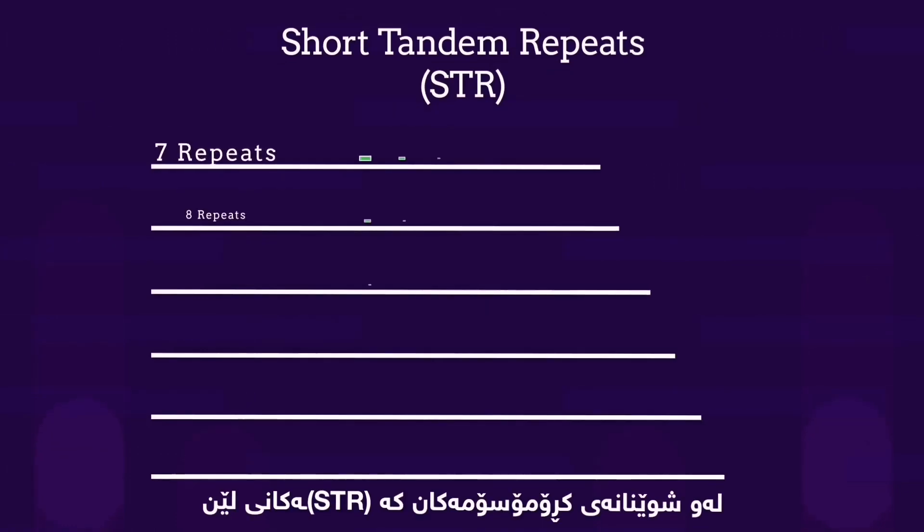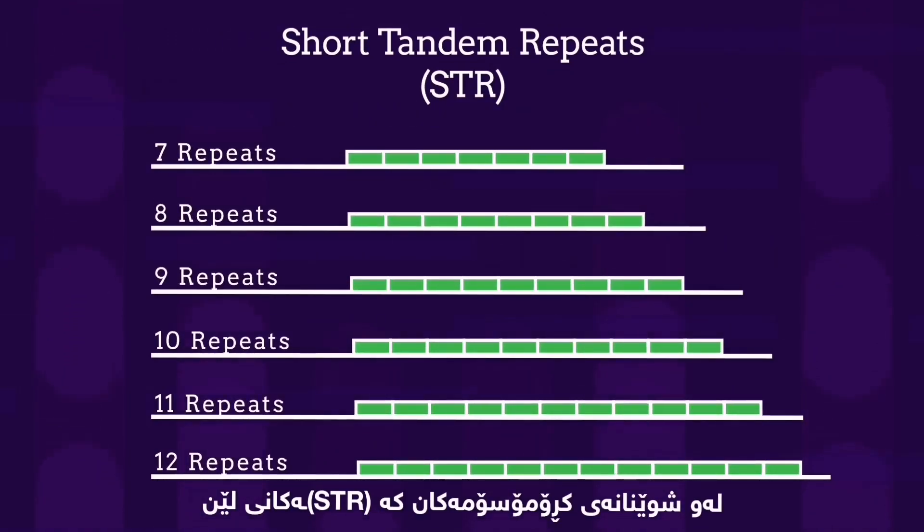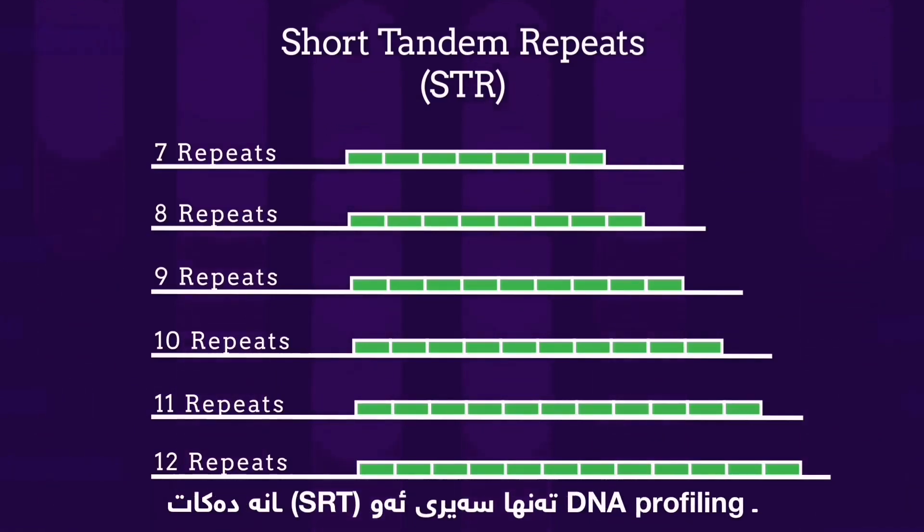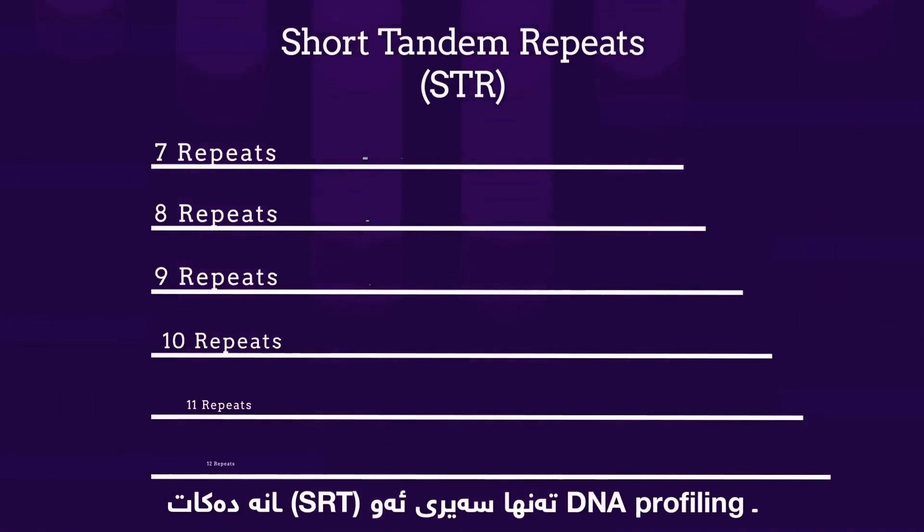At these places on the chromosomes where we find these STRs, there are areas that vary in number of repeats. DNA profiling only looks at these STRs.